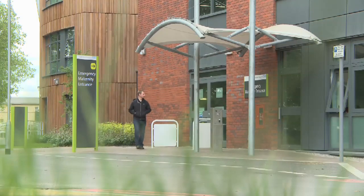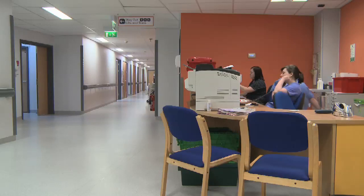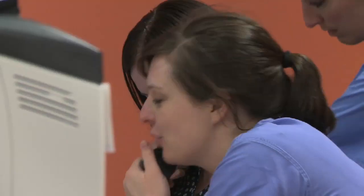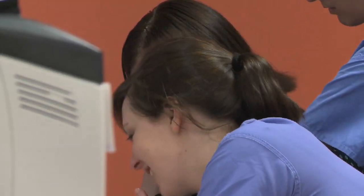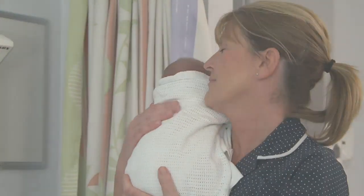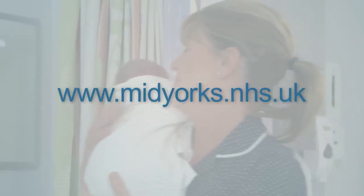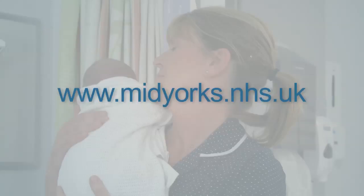Mums tend to prefer to go to their nearest hospital, although there is a choice subject to individual circumstances. To find out more, please speak to your midwife who is there to help. Alternatively, you can visit our website at www.midyorks.nhs.uk.